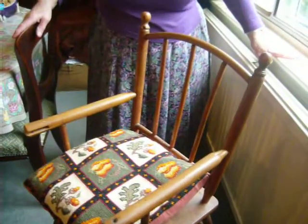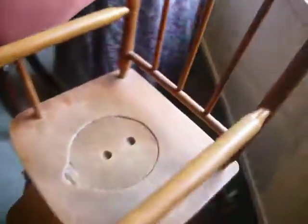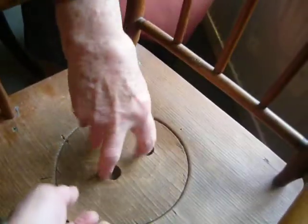This is a circa 1912 high chair from the Netherlands, and look how cool this is. Daphne, do your thing. Demonstrate that. That is a potty hole.